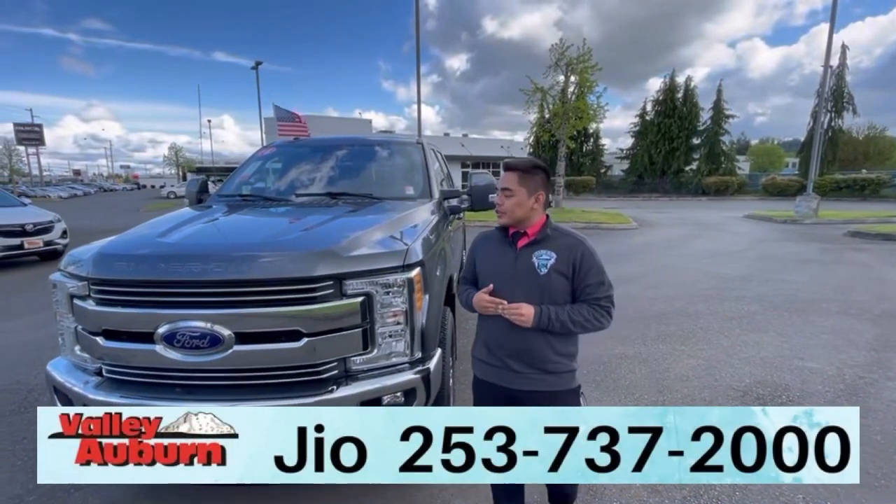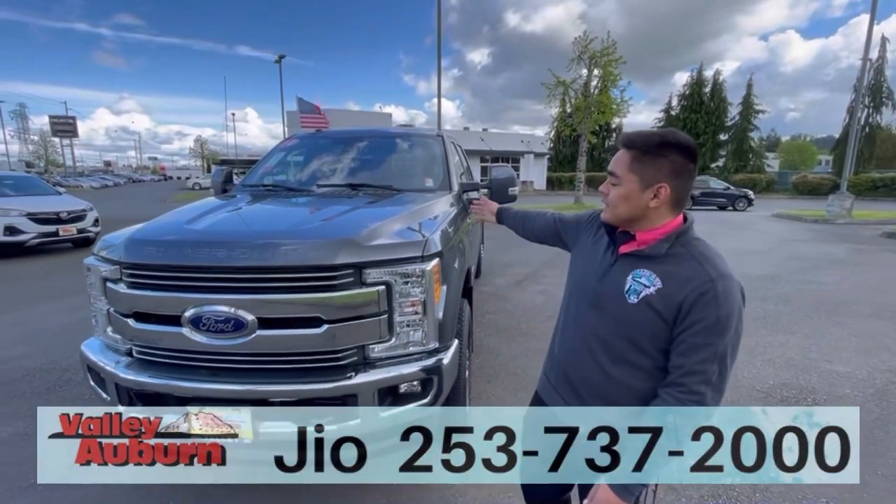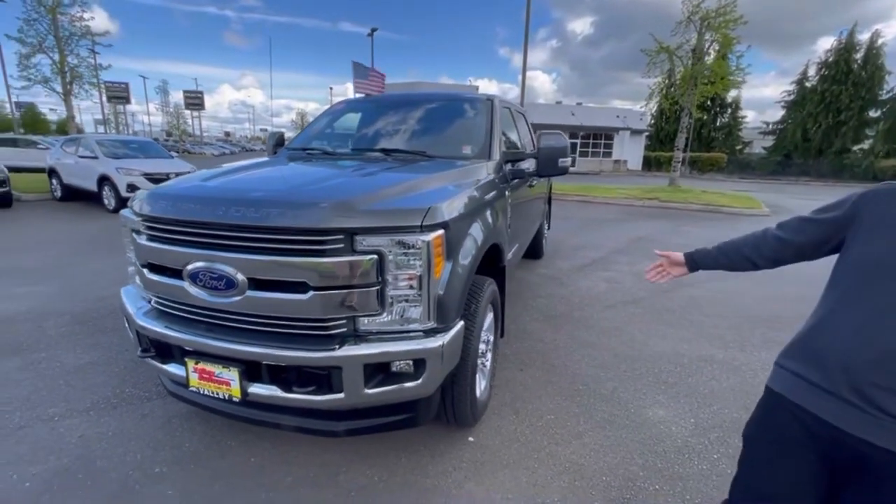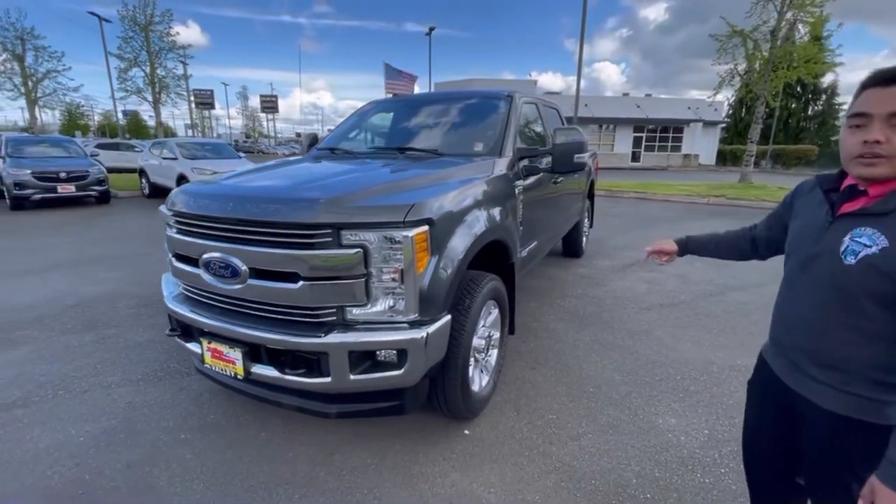How's it going guys? It's Gio here at Valley View GMC of Auburn, here to show you this 2018 Ford F350 Lariat Edition. It has a 6.7 liter Power Stroke diesel under the hood.